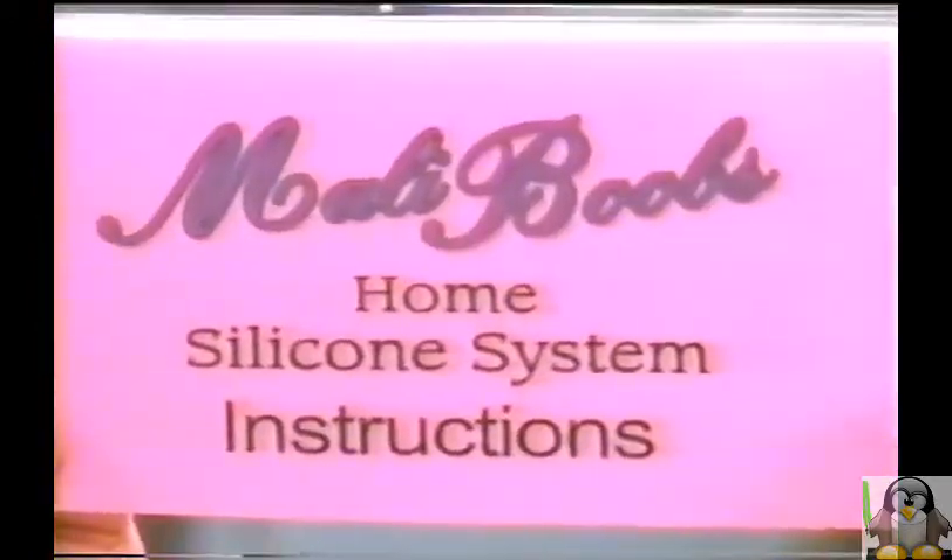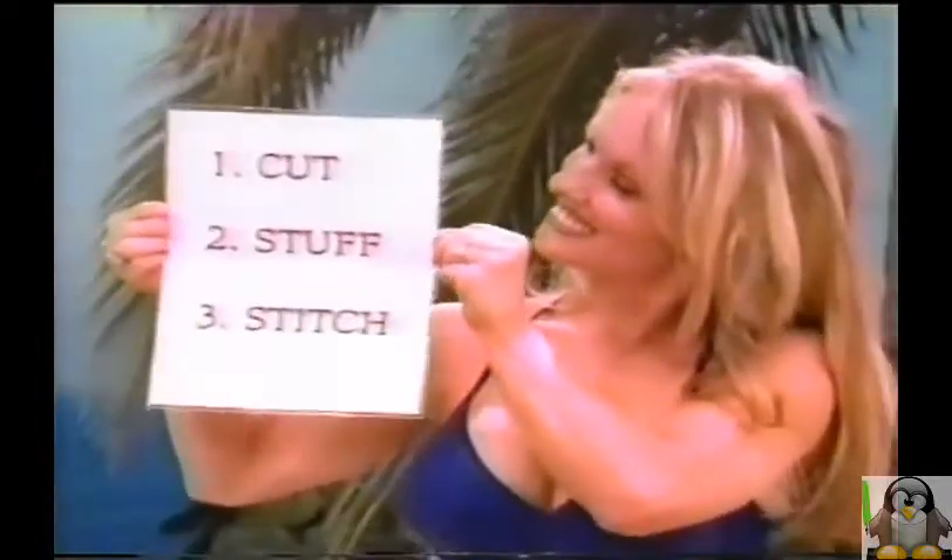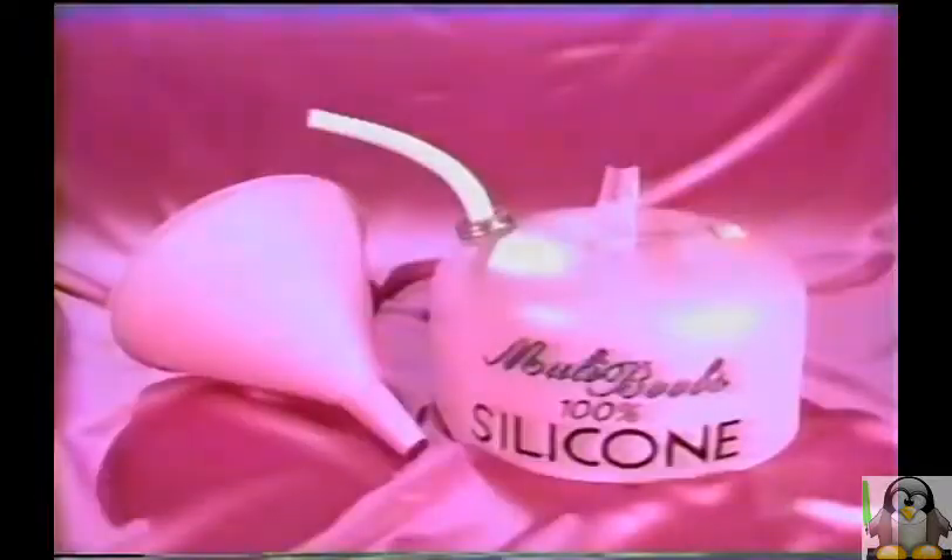Including our 1-2-3 guide that makes inserting a breast implant as simple as changing a light bulb. It's so easy. And more than enough high-quality medical-grade silicone to make your breasts big. Bigger! The biggest they can possibly be!